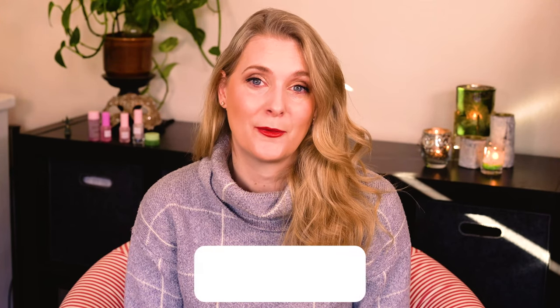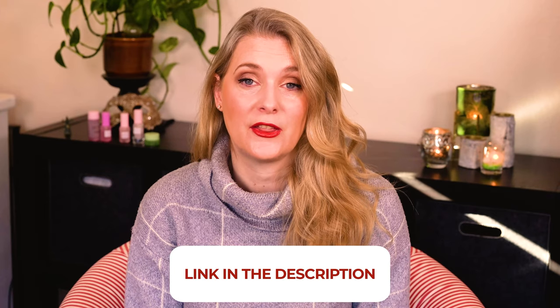If there is anything you would like to add, please do so in the comments below. I will link to more videos you might find interesting on the screen now, and add links to my Instagram, blog and Patreon account in the description box. See you soon, bye!